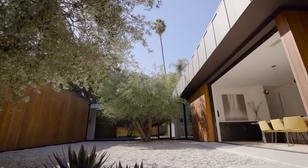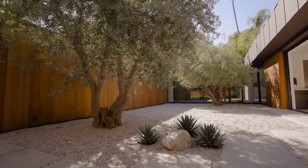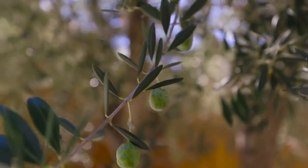The courtyard is one of my favorite places to be. It's so beautiful and I love those olive trees. They're 85-year-old olive trees that were field grown. They just give a soul to the architecture. It's just this little oasis of nature and serenity.